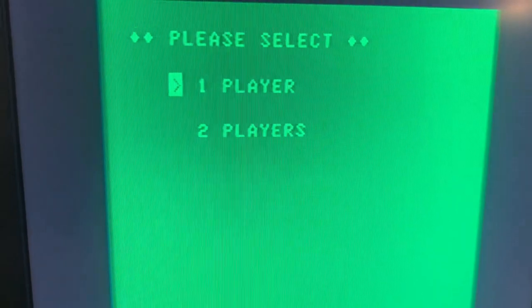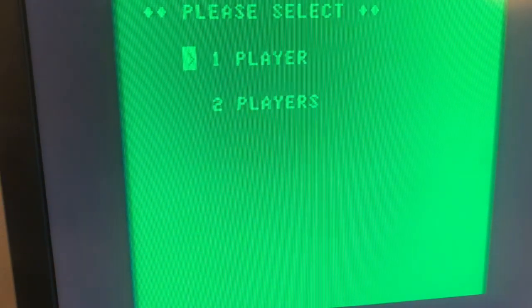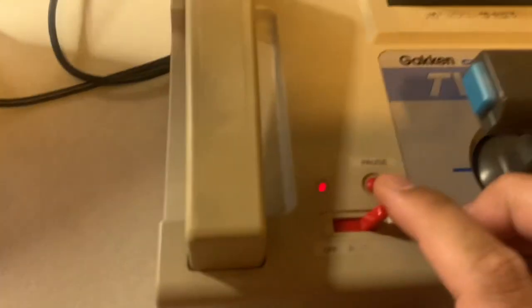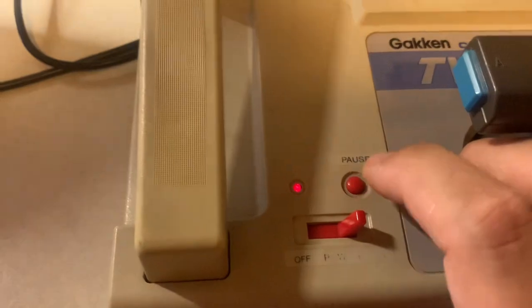I didn't try the pause button yet — let's see. It does work! So pause works. The pause button still works to this day, which is good. But the controls are stiff — you have to really press down hard.